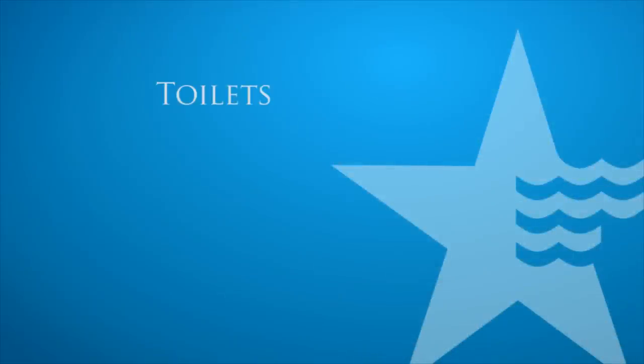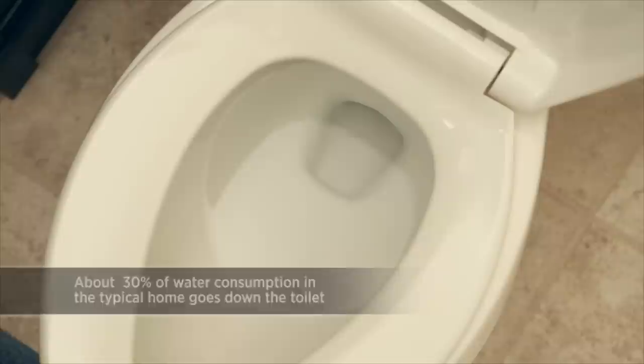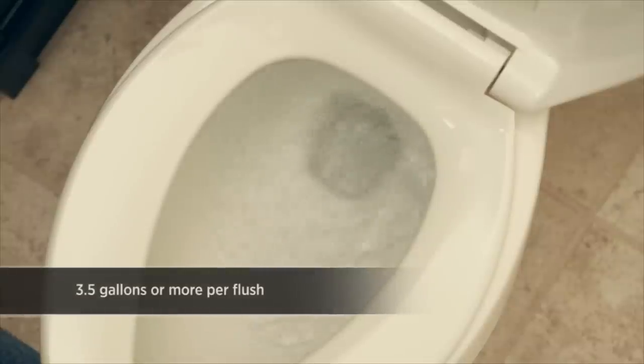Toilets use more water inside the home than any other appliance or fixture. About 30% of water consumption in the typical home goes down the toilet. Toilets installed before 1992 commonly use 3.5 gallons or more per flush.